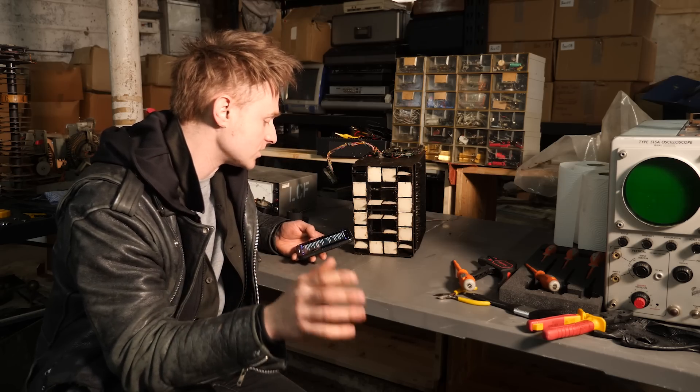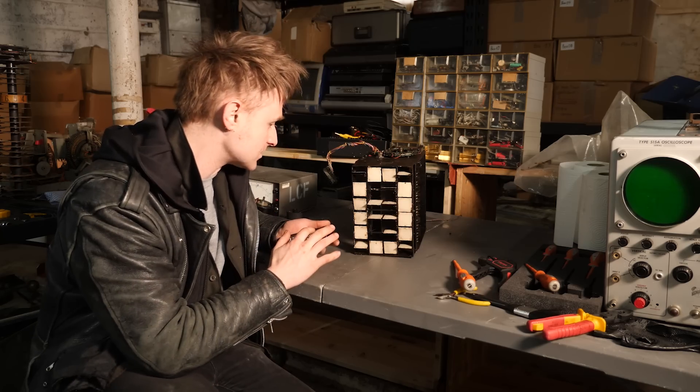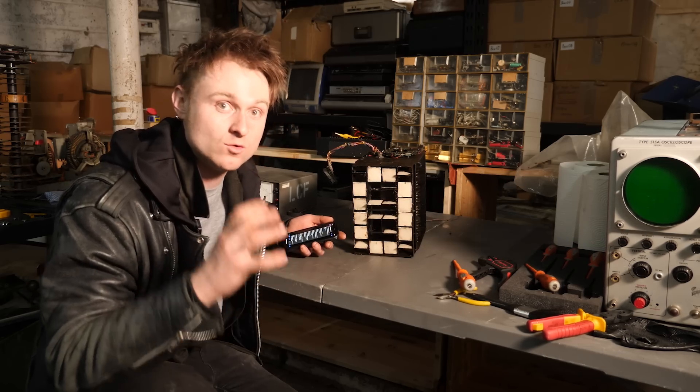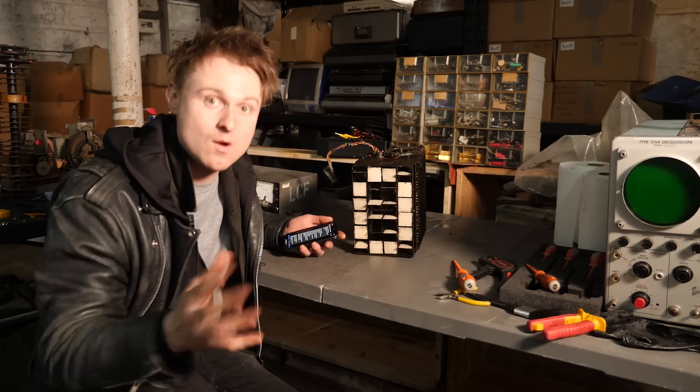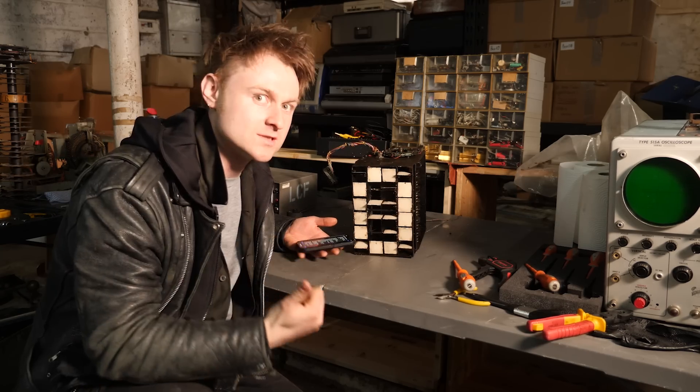Anyone who has an interest in electromechanical stuff will love this. We think that this might be the Totalizator that Lucien picked up, and hopefully it's all still where it's supposed to be, so when we get it we can possibly wire it all together in some sort of realm to talk to the displays.